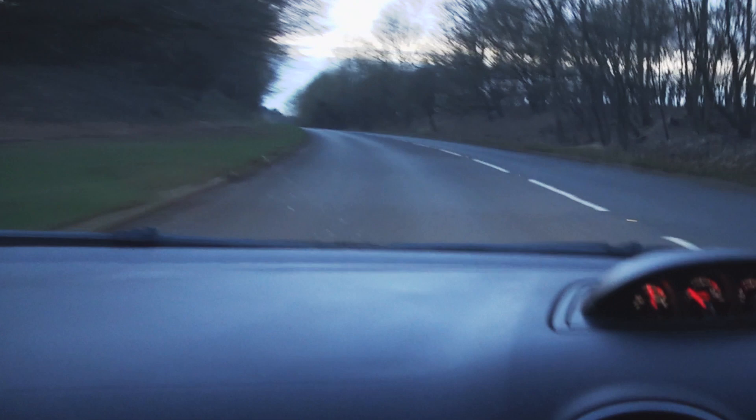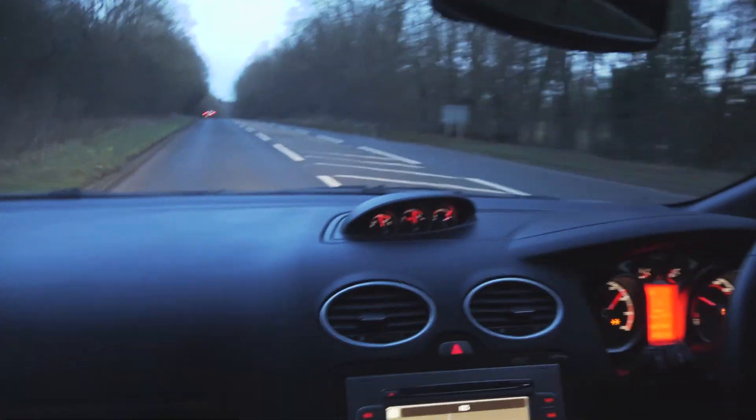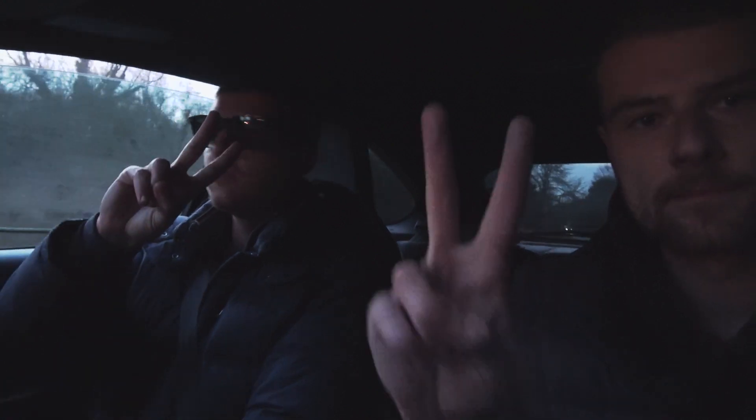Yeah, it does fly actually - it was quite quick. So much better without the traction control. Anyway, I hope you guys enjoyed this cheeky little video. Make sure to give the video a like and I will see you soon. Peace.